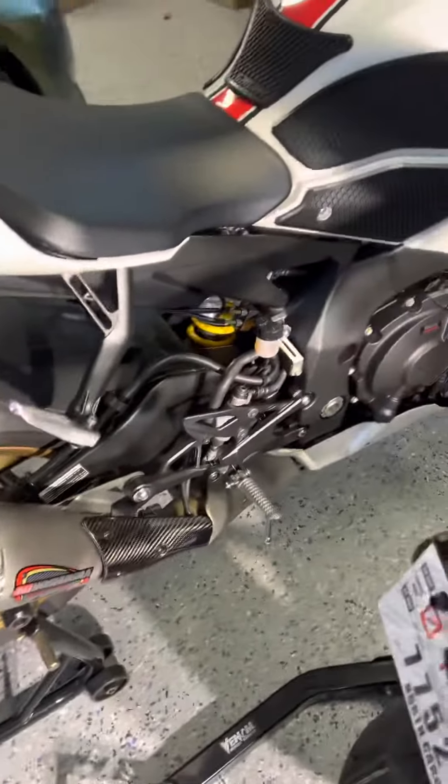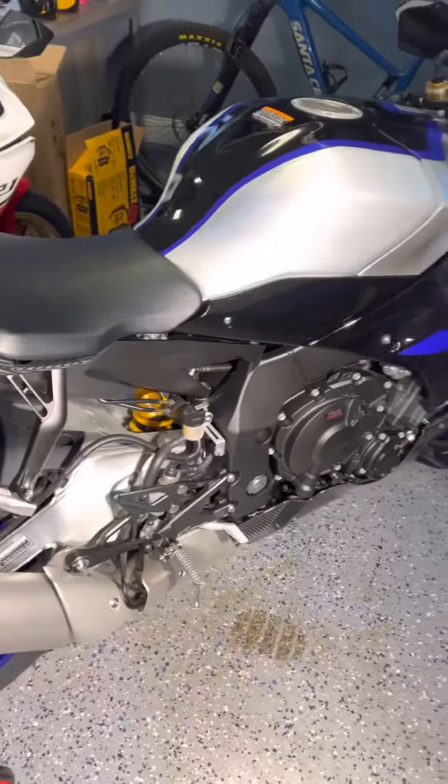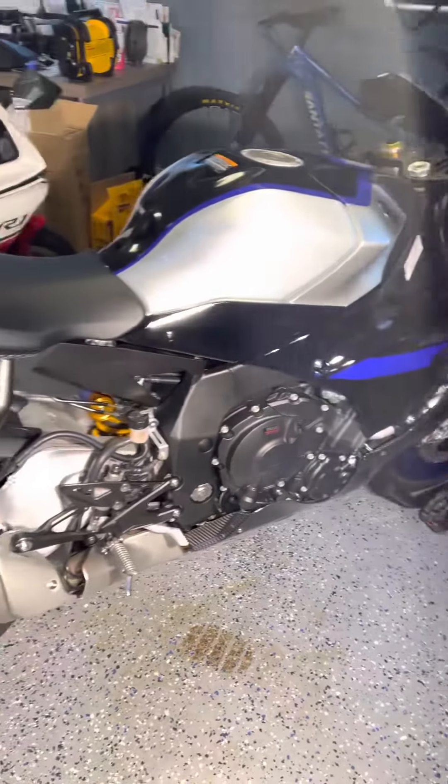Got the pipe on her, all the sliders are all done, everything basically got the Tech Spec on there. The R1M — I had a couple of friends come over and take a look at this. They're like, dude, that is one of the sexiest bikes I've ever seen.